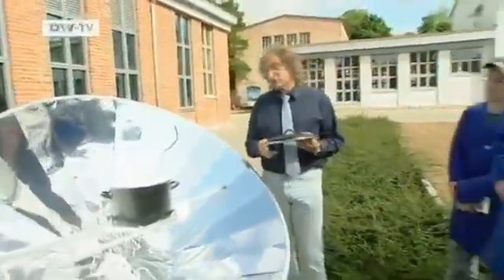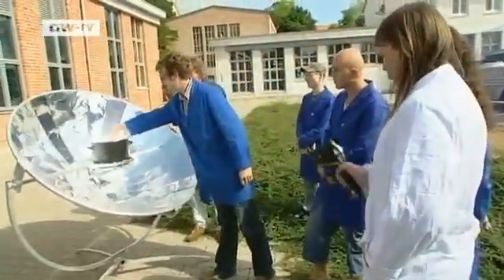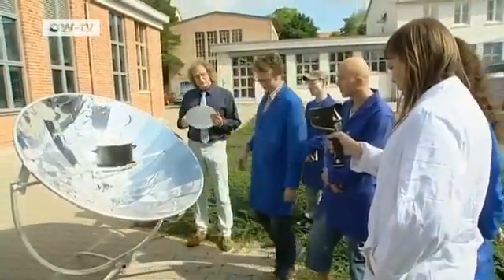Some of the international students think this solar cooker would be useful back home in areas without electricity. It's ideal for Tunisia — for some villages, yes. It would help prevent deforestation, since sometimes women have to go up to five kilometers to gather firewood.